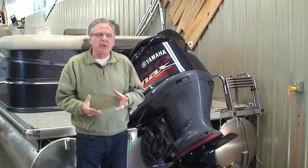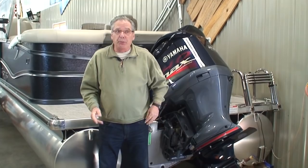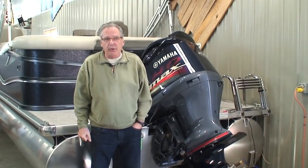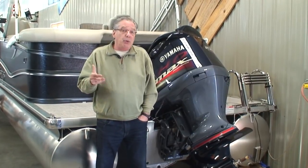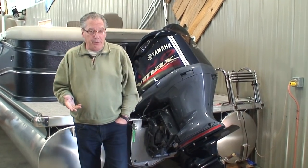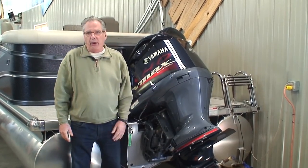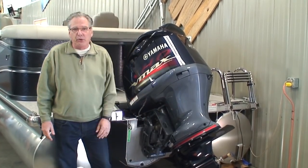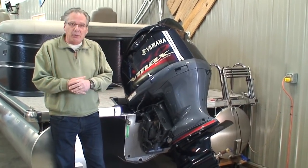We sell a lot of pontoons. About ten years ago, our most popular pontoon was a 20-foot with a 50 horse. As time has progressed, we're finding that a 22-foot pontoon is our most popular size, a 115 horse is our most popular engine, and we're doing a lot of triple toons with big horsepower. This happens to be a 23-footer with a 225-horsepower motor on it — big V6, 4.2 liter. People are multitasking with their pontoons today.